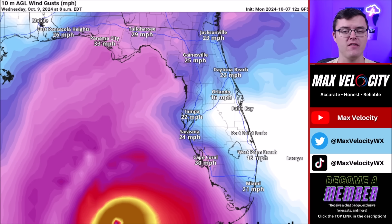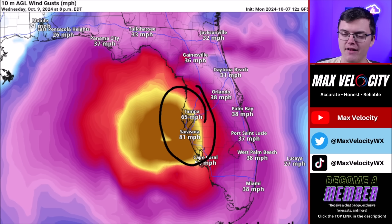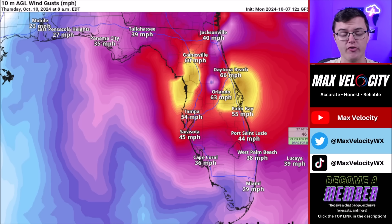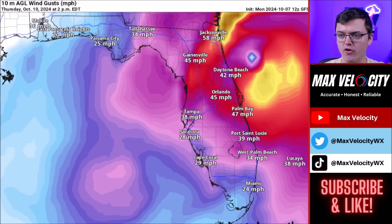Another big threat is wind. We are expecting numerous to even widespread power outages going into Wednesday and Thursday. Power outages will begin Wednesday afternoon across parts of Tampa and Sarasota, and as this moves inland it will cause power outages across much of central Florida into Thursday morning, with winds continuing at or above hurricane force. Areas like Daytona Beach, Gainesville, Orlando, near Palm Bay, and even Port St. Lucie will be dealing with hurricane-force winds on Thursday. If you're anywhere in central Florida, make sure you're ready for power outages — have flashlights, a generator if possible, and shoes nearby in case of a tornado, debris, or anything like that.